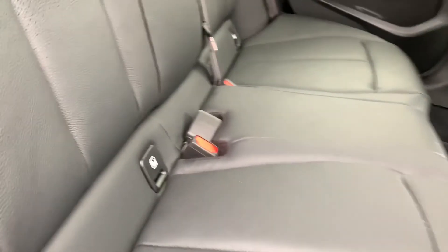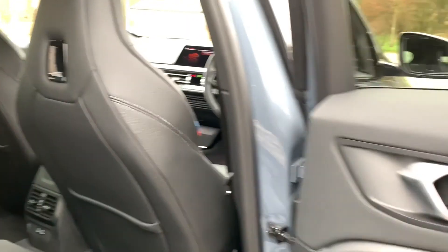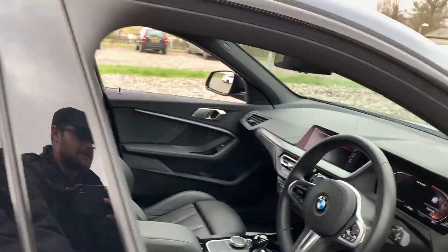Heading inside the car, we have full leather seats with ISOFIX points, M Sport stitching on all the seat belts, and factory storage. The rear seats do fold down. We also have two USB-C ports down there, as well as storage behind the driver and passenger seat. Real electric windows, integrated full leather seats, integrated speakers.